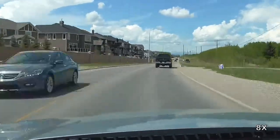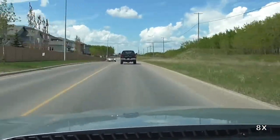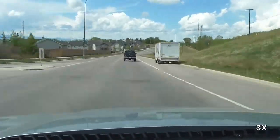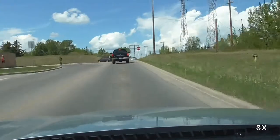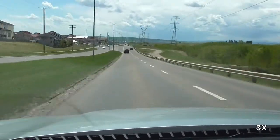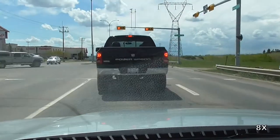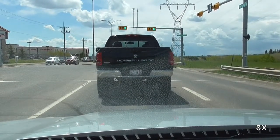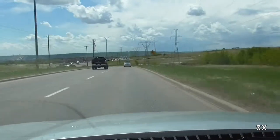Eventually, Country Hills Boulevard arrives at a road called 12 Mile Coulee Road. That road will take us back to Crowchild Trail or Highway 1A. Highway 1A will take us out to the Cochrane Town site, and at that point there is a choice of which direction we want to go.